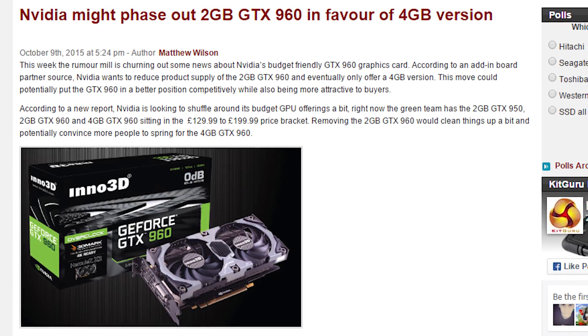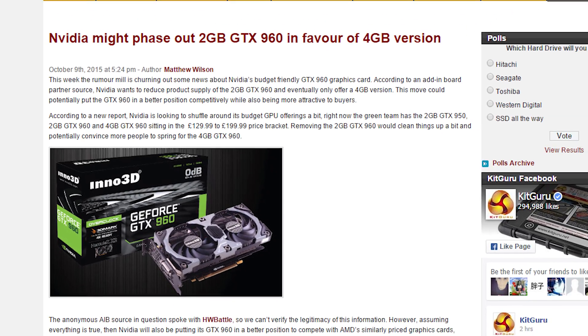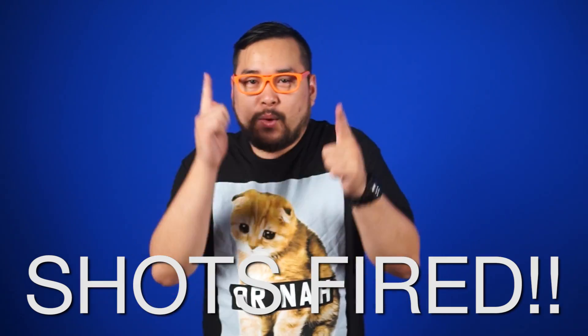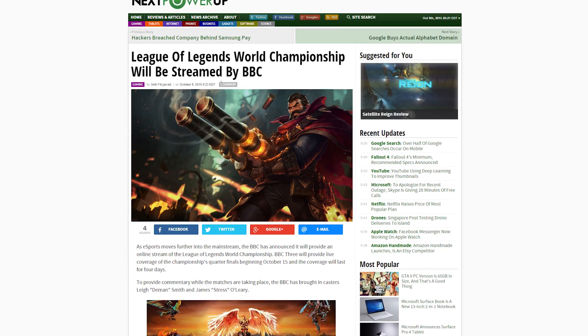Rumors say that Nvidia might be phasing out the 2-gigabyte GTX 960 in favor of the 4-gigabyte version — hopefully it's not a 3.75-gig version.